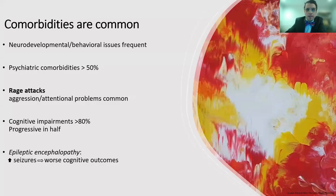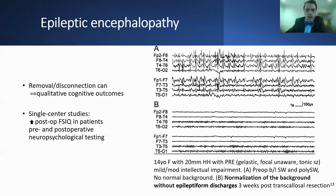Comorbidities are common. Neurodevelopmental and behavioral issues are frequent. Psychiatric comorbidities affect more than half of patients. Rage attacks are described, and aggression and attentional problems are common. Cognitive impairments affect more than 80% of patients, and these can be progressive in half of cases. HH is considered an epileptic encephalopathy where an increasing seizure burden is associated with worsening cognitive outcomes. Removal or disconnection of the HH can lead to improvement in cognitive outcomes, with increased post-operative full-scale IQ in patients who had pre- and post-operative neuropsychological testing.